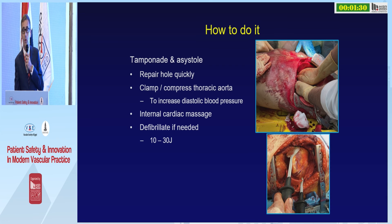If the heart has stopped, repair the hole quickly, compress the aorta, perform internal cardiac massage, and hopefully the heart will restart.